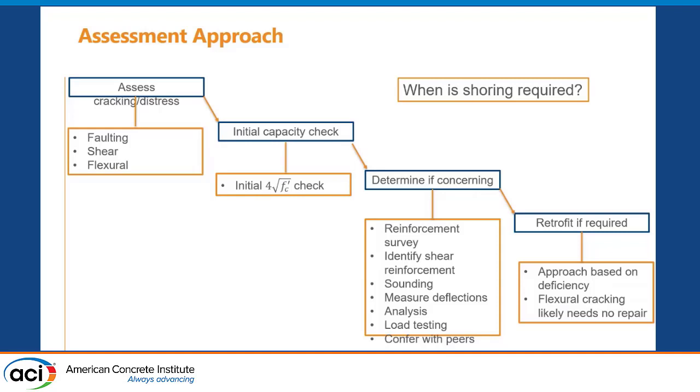Further assessments include a reinforcement survey using GPR to check reinforcement location and cover depth, sounding to listen for hollow areas, and measuring deflections, which can be a good indicator of a deficiency. More advanced analysis includes shear crack theory. Load testing is a great option if you feel the structure is in good enough condition. This is a complex problem, and I always emphasize conferring with your peers because it's not as simple as just 4√f'c or minor modifications to that.